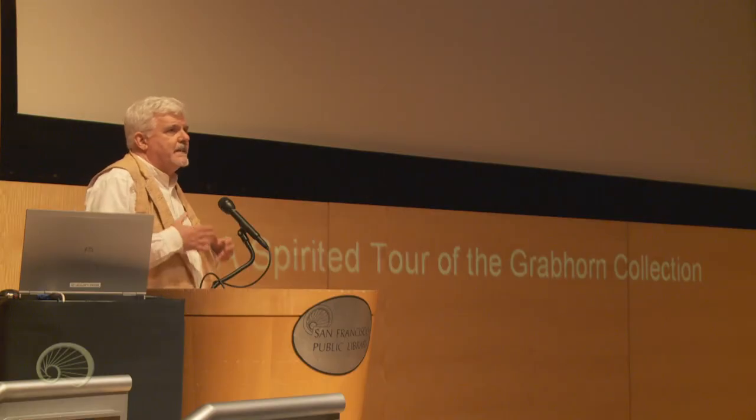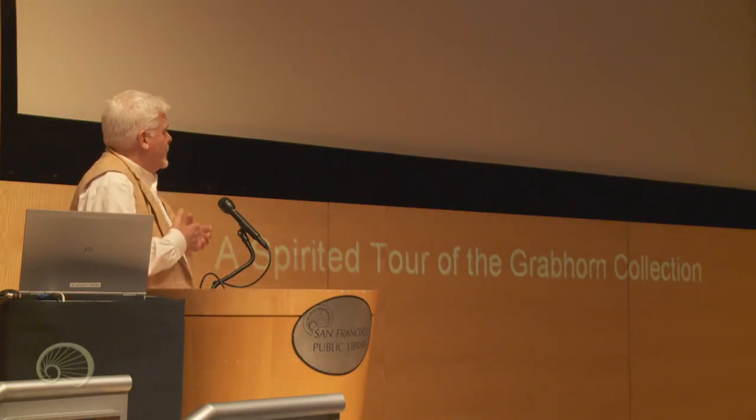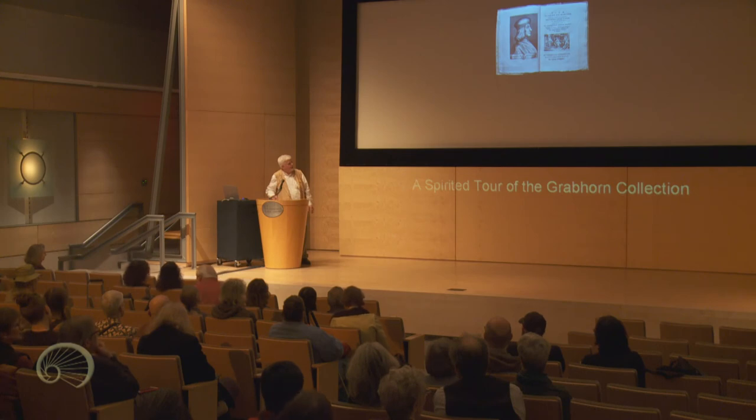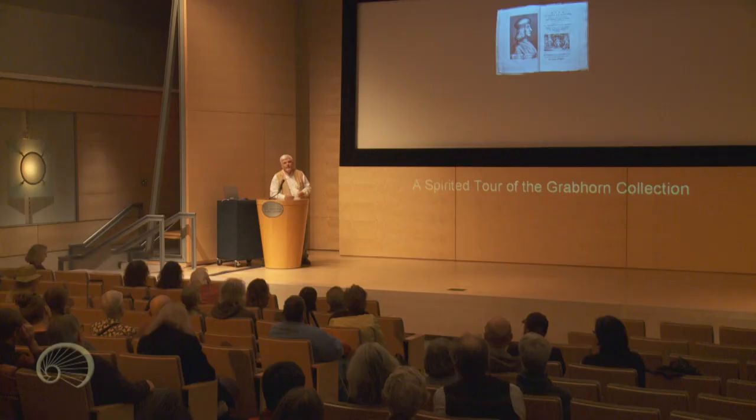We're going to take a little stroll through the Grabhorn Collection, which is in the Rare Books room up on the sixth floor. There are various ways of approaching a collection of books — it's really a history of printing, which also encompasses a history of thought and ideas. You could look at scientific books, illustrated books. There are many different ways of going through the collection, so I'll wander down a few byways that came to mind.